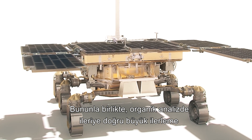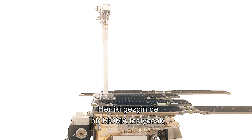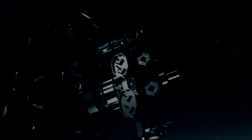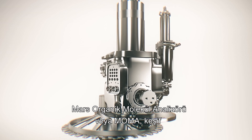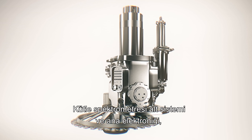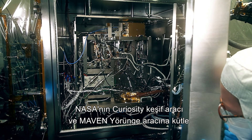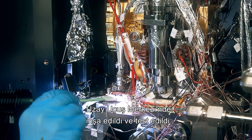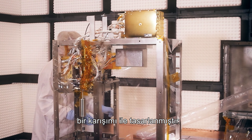The big advance forward in organic analysis will be the game-changer: both rovers will carry on board a MoMA. The Mars Organic Molecule Analyzer, or MoMA, is the largest and most complex instrument on the rover. Its mass spectrometer subsystem and main electronics were built and tested at NASA's Goddard Space Flight Center, which also contributed mass spectrometers to NASA's Curiosity rover and Maven orbiter. MoMA is designed with a mix of proven hardware and innovative new technologies.